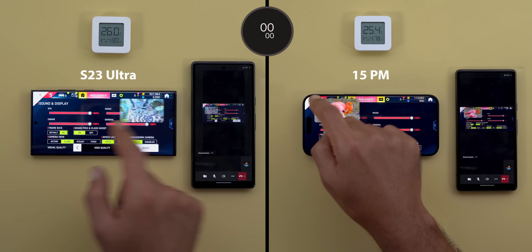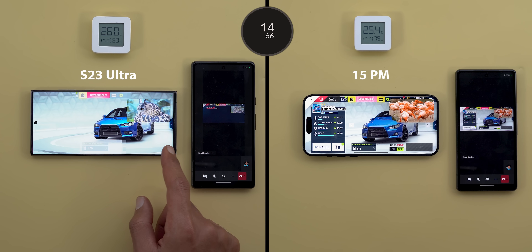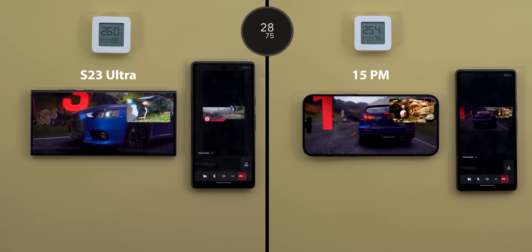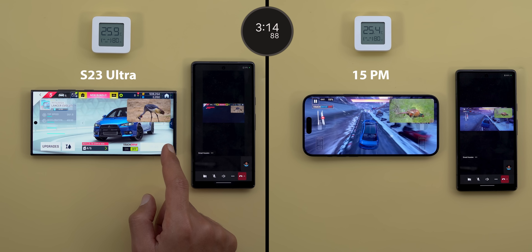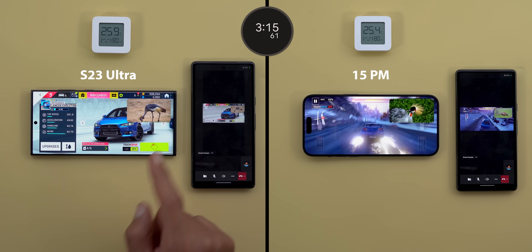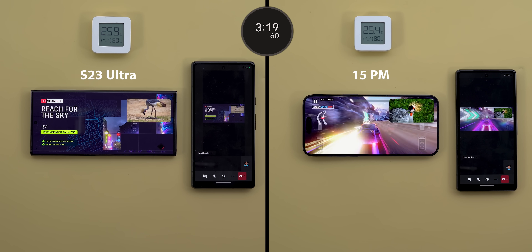Before even reaching the first race, the 15 Pro Max display started to look dimmer than the S23 Ultra after about 15 seconds, which is totally unexpected. After about three minutes the S23 Ultra decreased its brightness as well, and now it's about the same as the 15 Pro Max in brightness level — but after a much longer time.